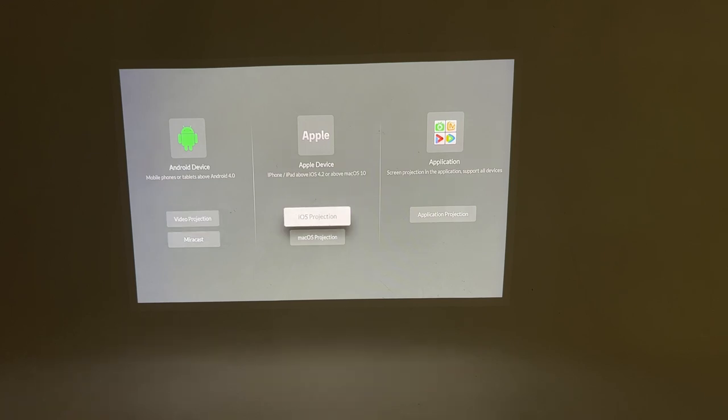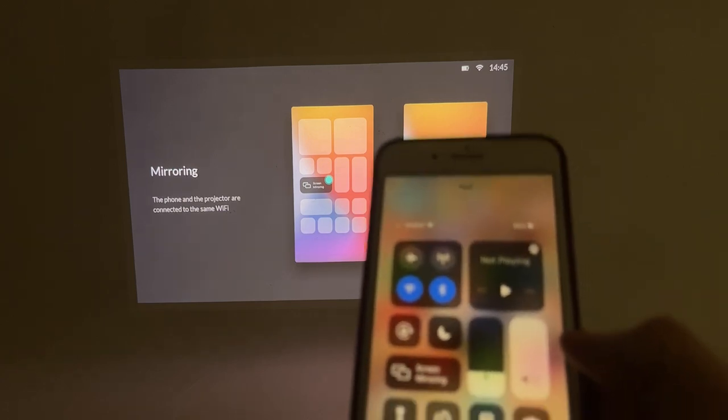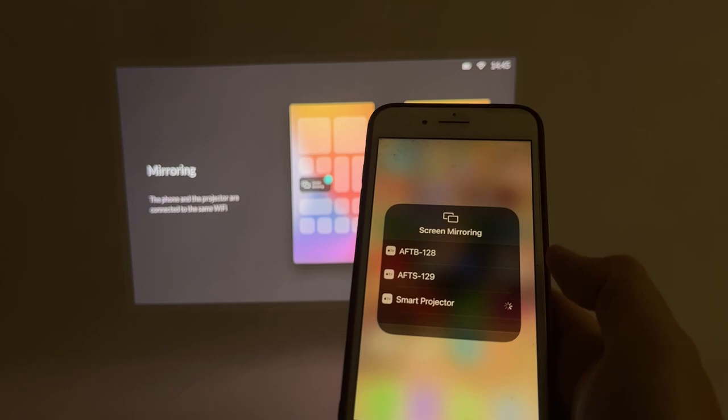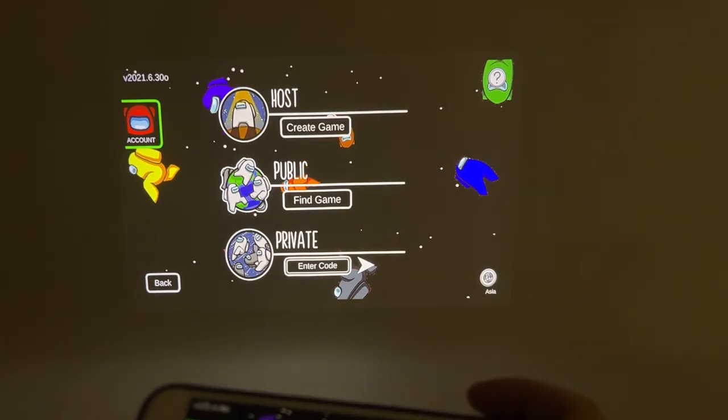You can also pair it with your phone and screen mirror whatever is on your phone. You can play your favorite videos, apps, or even games!